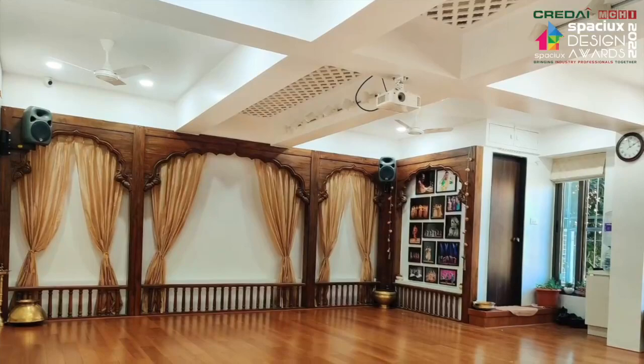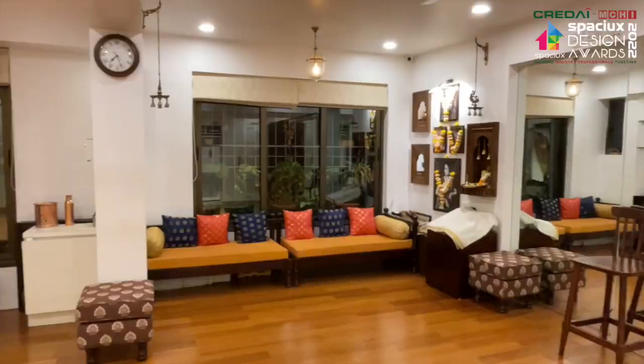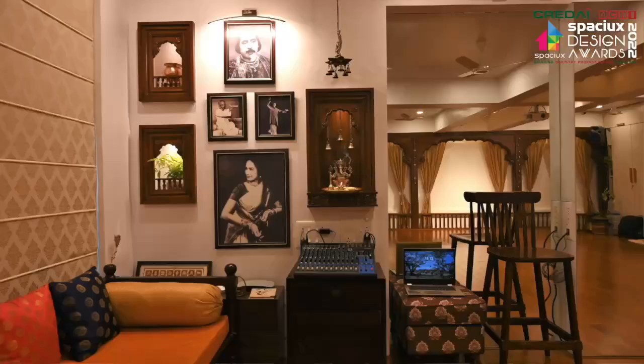We are here today in the Kathak dance studio which I have designed. This is also my entry for the SpaceX Design Awards 2022 in the category of small workspaces. This particular project is very close to my heart since I have also been a student of Kathak. The client is my own guru.